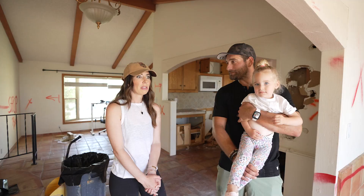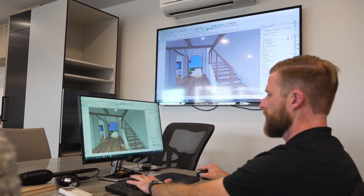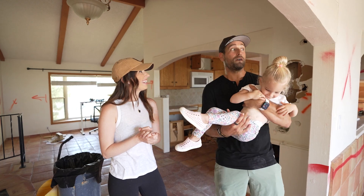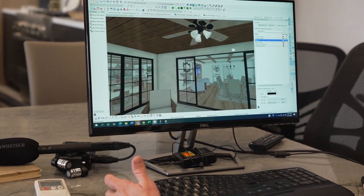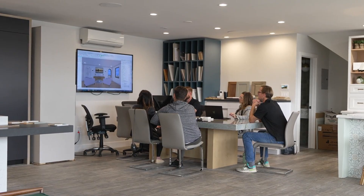We went through the design process with Spaces Renewed and they designed a beautiful Spanish modern house for us. We've been the last several months in the permit process, but also finalizing designs, purchasing tiles, getting all the things done so that they're ready to go on day one. And here we are, several months later, starting demolition and finalizing our permits — very excited to be getting exactly what we want. In the end, we know everything will be worth it.